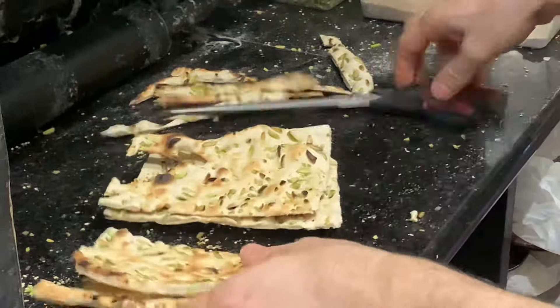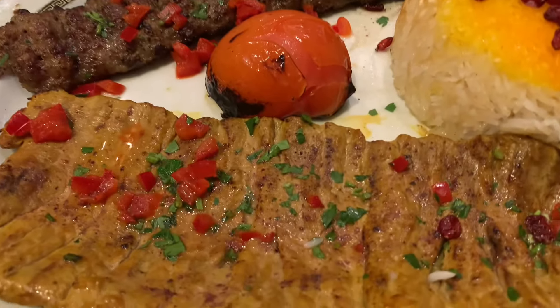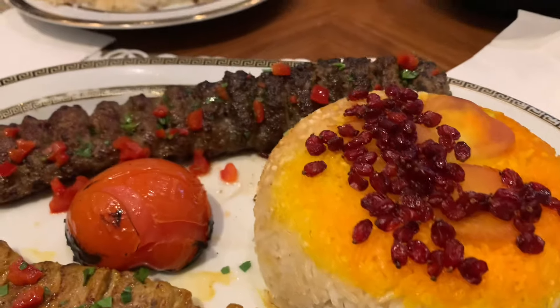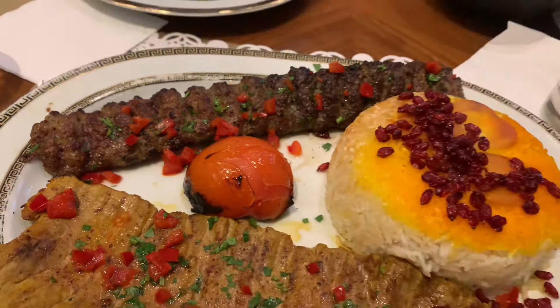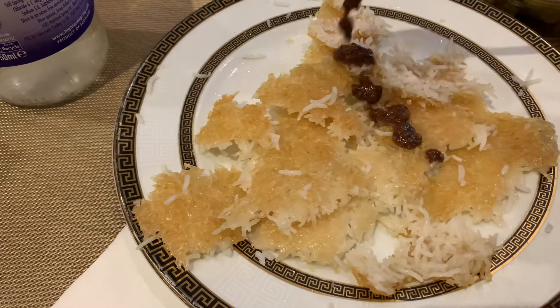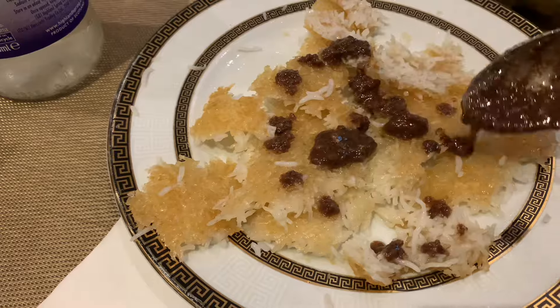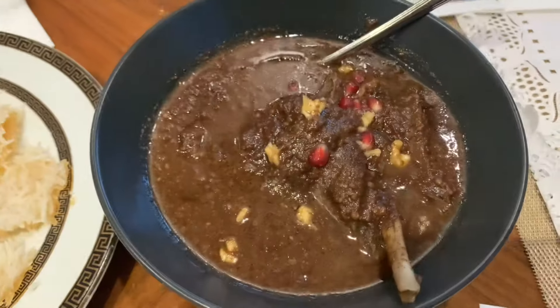It's now time for the main courses. When you go to a Persian restaurant, you absolutely have to have the grills. I went for the Barg Special, which was a skewer of lamb fillet and a skewer of mince lamb with this beautiful rice. We also ordered a side of crispy rice to go with the Fesenjān stew.